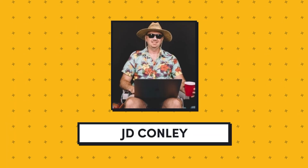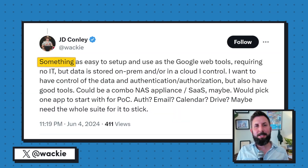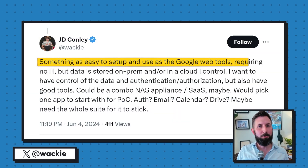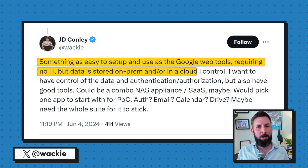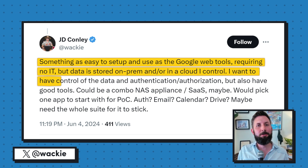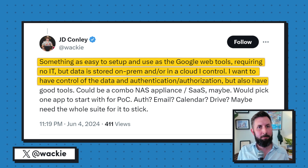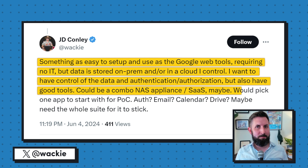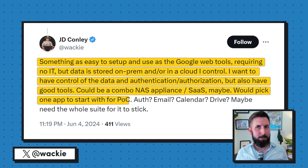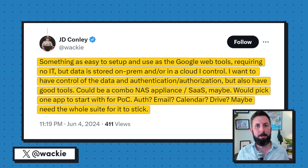From YC alum J.D. Conley, we've got idea number one: an on-prem version of Google Web Tools. J.D. writes: something as easy to set up and use as Google Web Tools, requiring no IT, but data is stored on-prem and/or in a cloud I control. I want to have control of the data and authentication/authorization, and also have good tools. It could be a combo NAS appliance with SaaS maybe. I would pick one app to start for a proof of concept — perhaps auth, email, calendar, or drive. Maybe you would need the whole suite for it to stick.